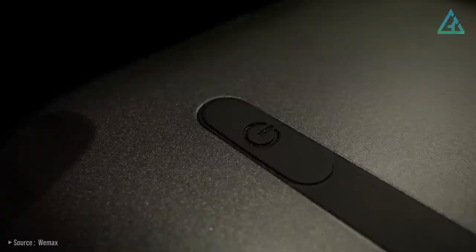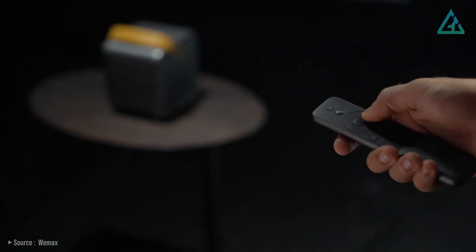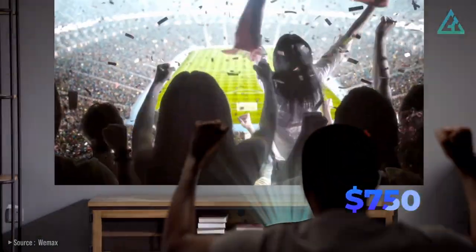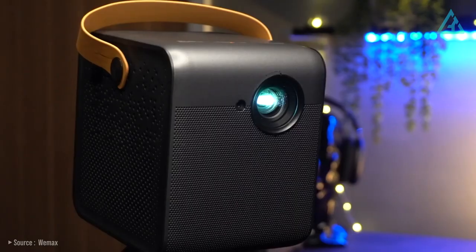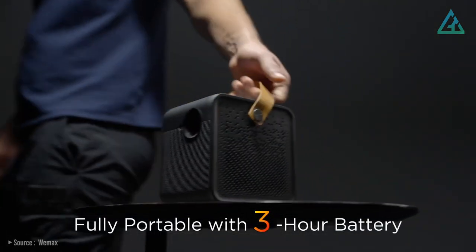You can even use the WiMAX DICE portable projector as a standalone speaker, thanks to the built-in Bluetooth feature. The WiMAX DICE is priced at $750 US dollars. It's not the brightest portable projector available, but it is one of the more interestingly designed 1080p 4 LED-powered smart projectors with a built-in battery you can buy.